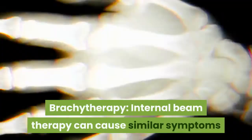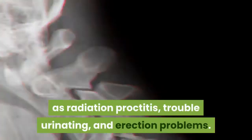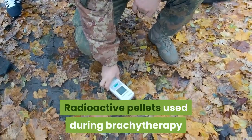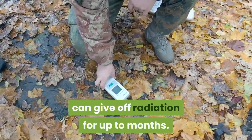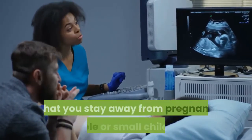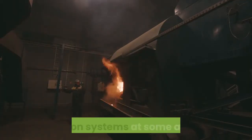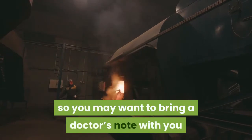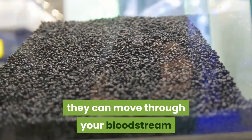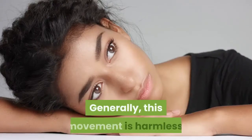Brachytherapy, or internal beam therapy, can cause similar symptoms as external beam radiation therapy, such as radiation proctitis, trouble urinating, and erection problems. Radioactive pellets used during brachytherapy can give off radiation for up to months. The amount of radiation is mostly contained to your prostate, but your doctor may recommend that you stay away from pregnant people or small children. The pellets may also be picked up by detection systems at some airports, so you may want to bring a doctor's note when traveling. In rare cases, pellets can move through your bloodstream and end up in other parts of your body such as your lungs or heart, though generally this movement is harmless.